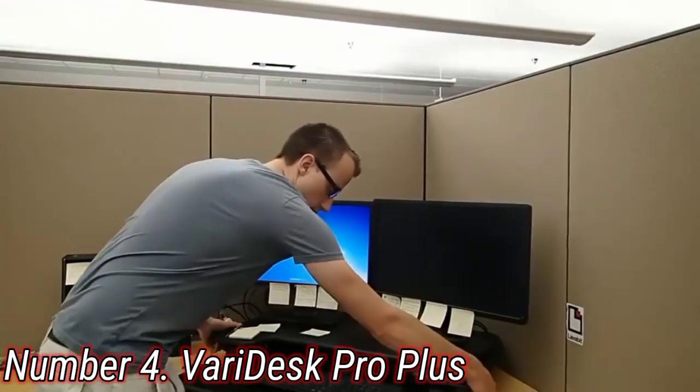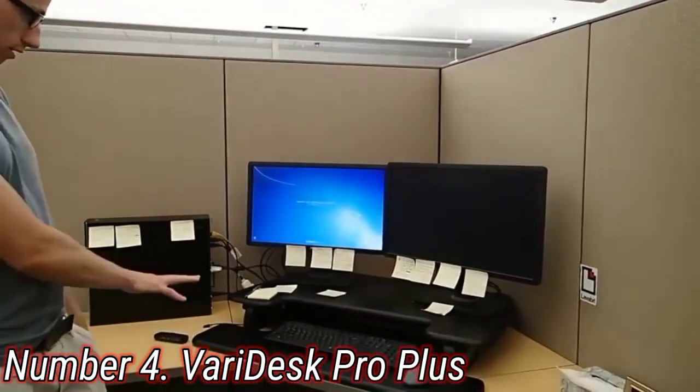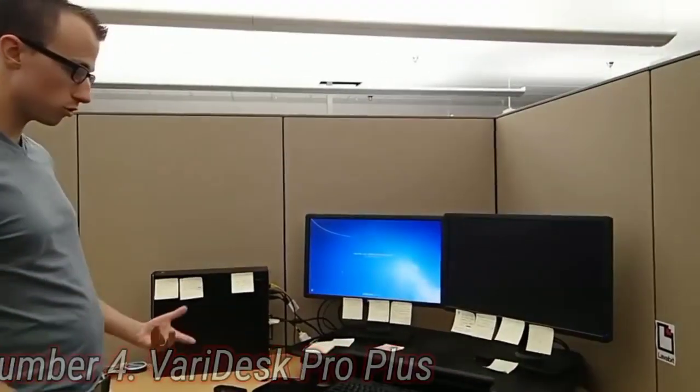We've been able to run a pair of monitors on the top section, with the extended lower section ideal for a mouse and keyboard.